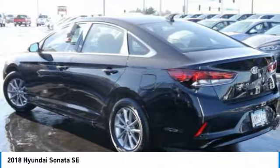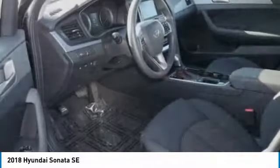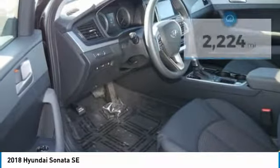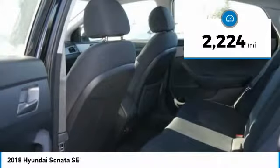and much more fun. Don't forget the exterior corrosion protection of the 14-step Roto-Dip system that provides unmatched protection for your Sonata. This vehicle has less than 3,000 miles. Here are some of this vehicle's great options.